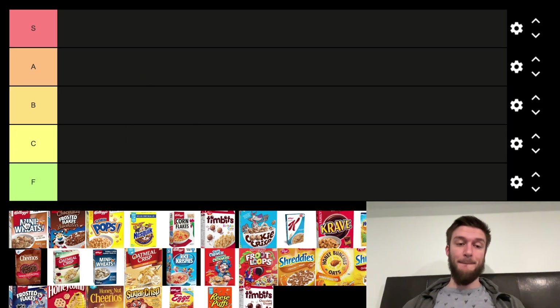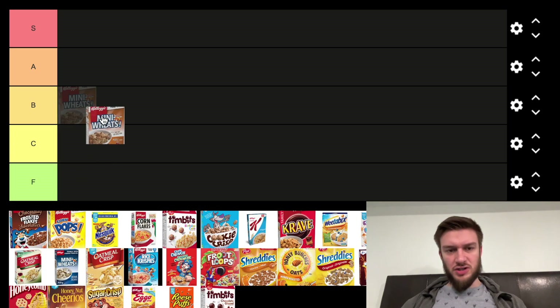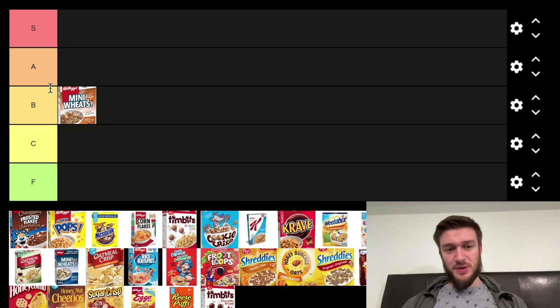Starting out first, we got Mini Wheats. They're an okay cereal, they got a nice texture, very crunchy, but I'm not a massive fan of them, so I'm going to put them in the B tier. Mini Wheats are okay, but not the best.